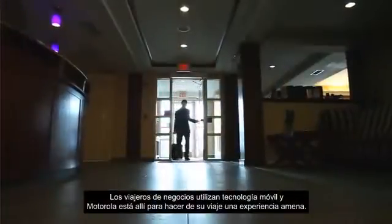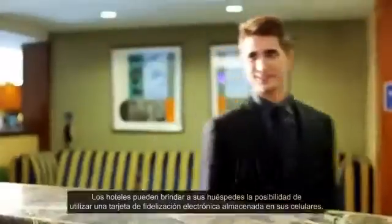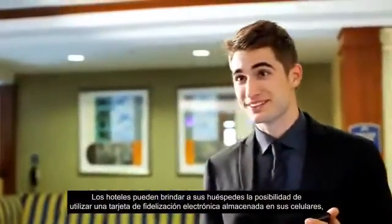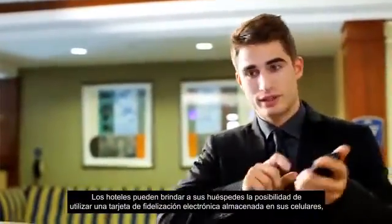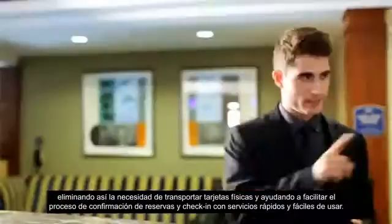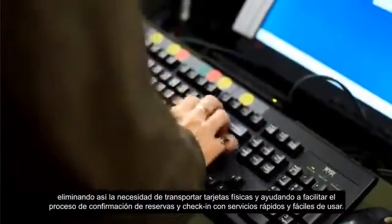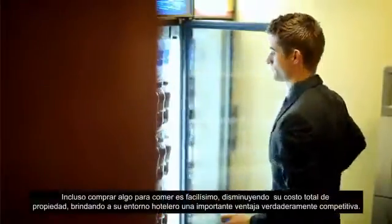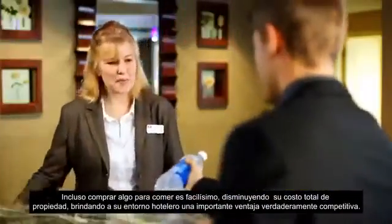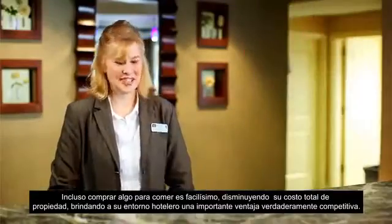Business travel has gone mobile, and Motorola is right there to smooth out the journey. Hotels can allow guests to use electronic loyalty cards stored on their cell phones, eliminating the need to carry physical cards, and helping to facilitate reservation confirmation and check-in procedures with fast, friendly service. Even purchasing snacks is a snap, lowering your total cost of ownership and giving your hospitality environment that all-important competitive advantage.